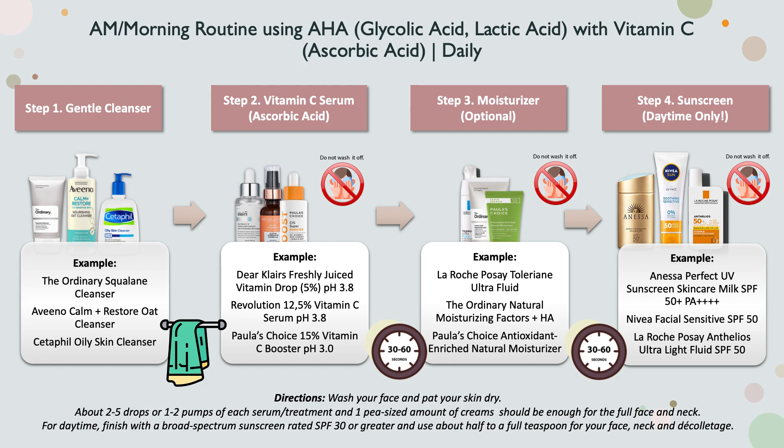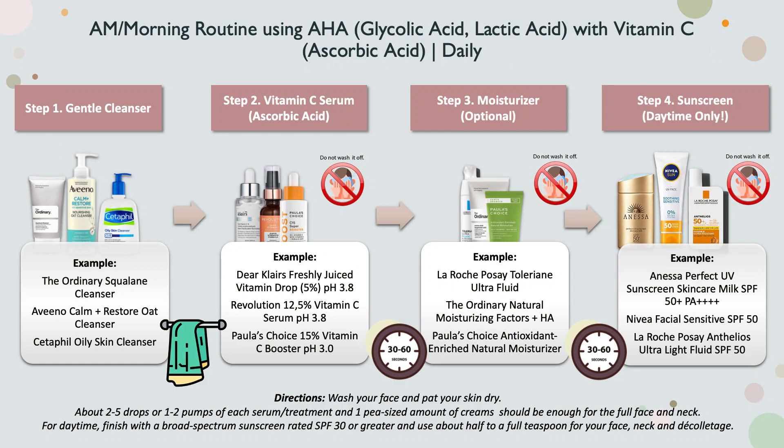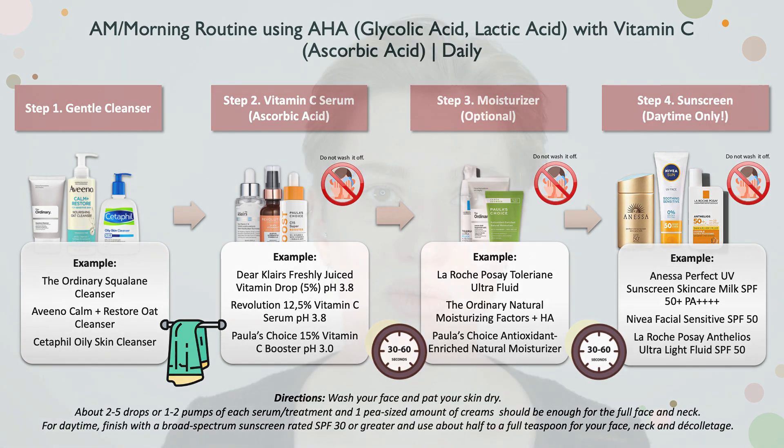After applying your vitamin C serum, if needed use a pea-sized amount of moisturizer and apply it evenly over your face, neck, and décolletage. Wait a bit, then apply sunscreen — the most important step during daytime. Because we're working with an exfoliant and a brightening ingredient, sunscreen is essential. Use about half a teaspoon to a teaspoon of sunscreen for face and neck, and reapply during the day when exposed to the sun for several hours.